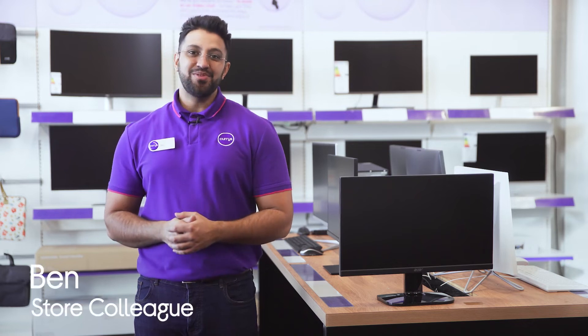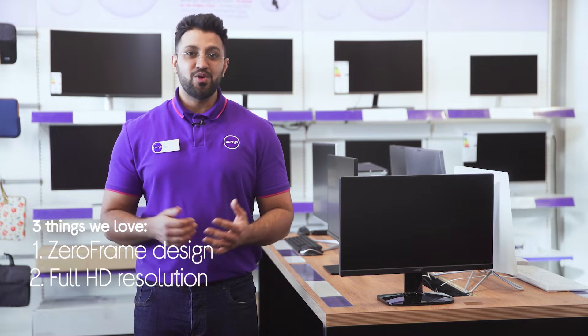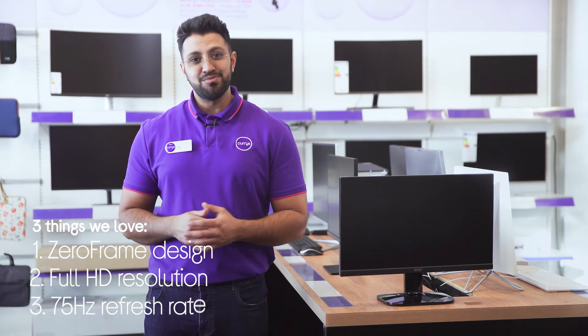Hi, Ben here, and here are three things we love about this Acer monitor. It provides you with more screen to get immersed in, gives your favourite content superb picture detail, and it retains smooth frame rates at all times.